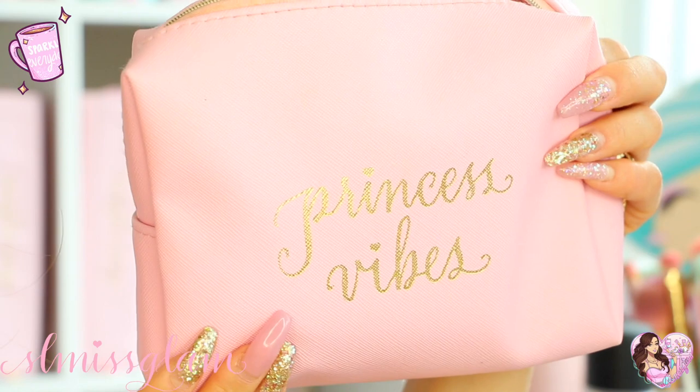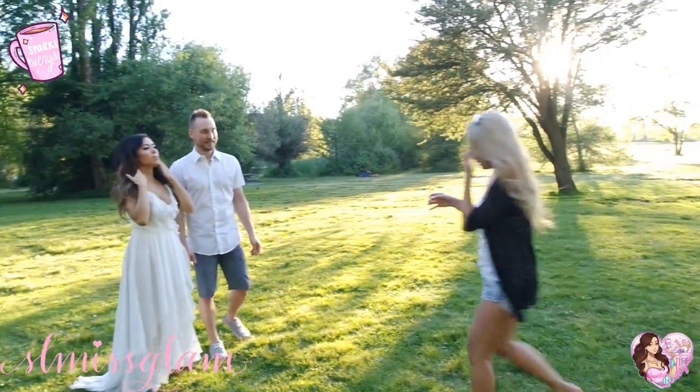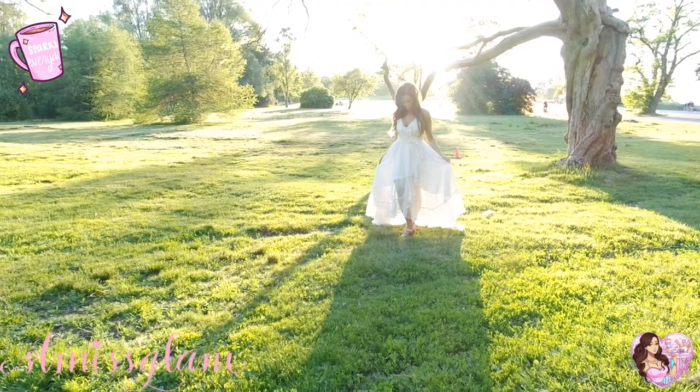Now I'm going to go through this makeup bag — this is my 'Princess Vibes' makeup bag. There's a lot of stuff in here. It was actually for touch-ups during a photo shoot, so there is quite a bit of makeup. I'm just gonna go through it all.